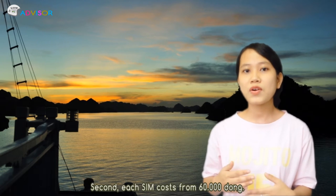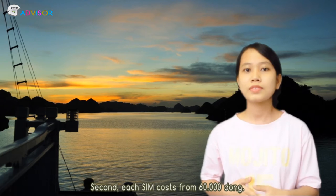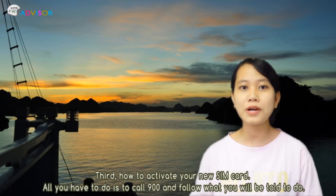Second, each SIM card usually costs 60,000 VND. Third, how to activate your SIM card — all you have to do is call 900 and follow what you are told to do.